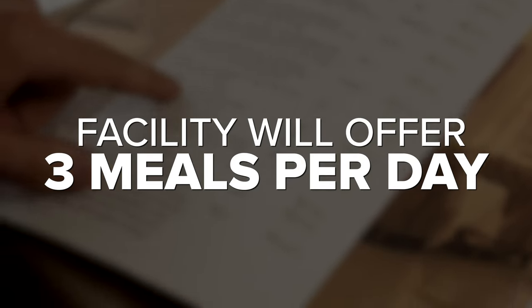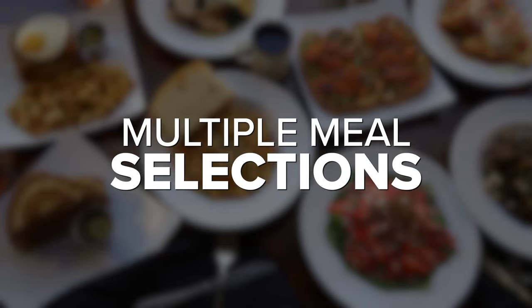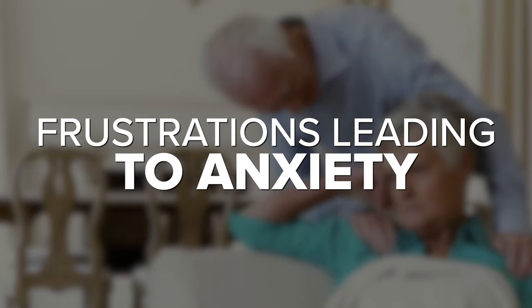If a resident wasn't able to come to the dining room for a medical reason, they would bring meals to them. They had a menu for each week — breakfast, lunch, and supper — with a main choice plus all sides, an alternative with sides, and even à la carte items. While that sounds good, it was extremely overwhelming. I would have to read them every choice, and they were so frustrated and frazzled that they didn't even care what I put down.